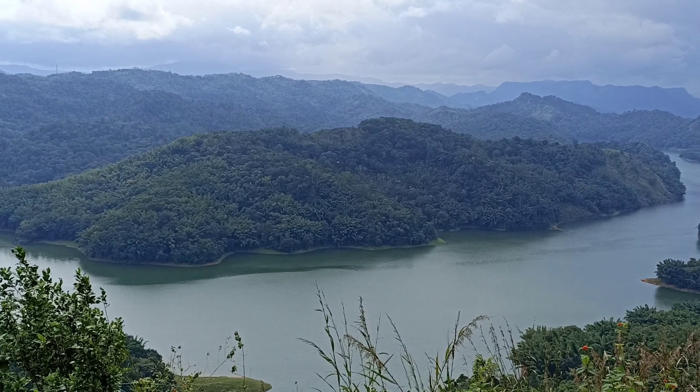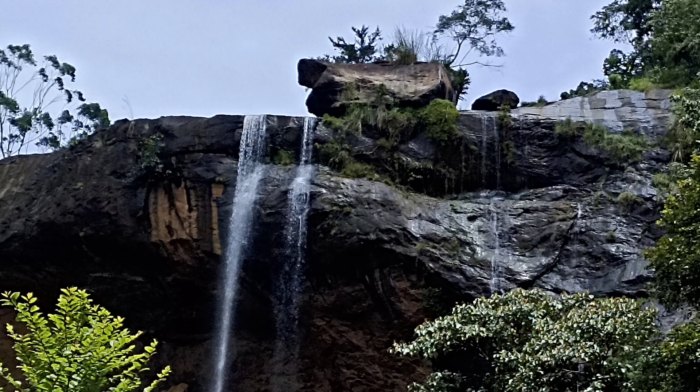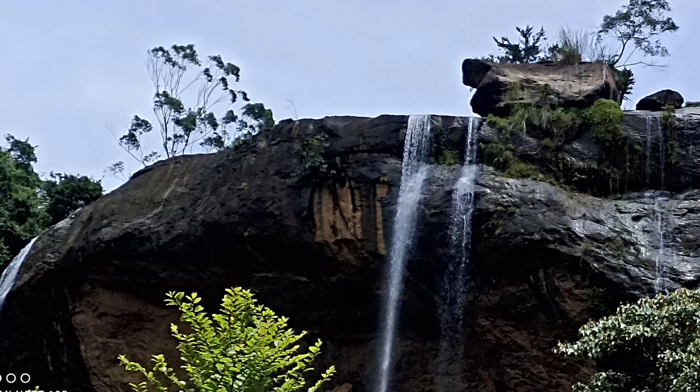Overall, it is a decent camera performance for the budget. Let me know in the comments if you have any questions. I will show you more of the camera performance samples in the full review video.